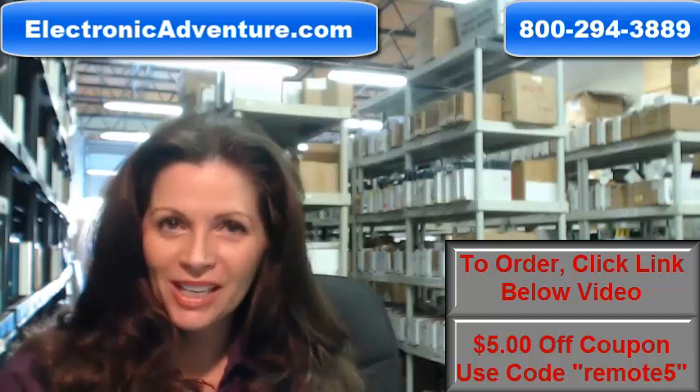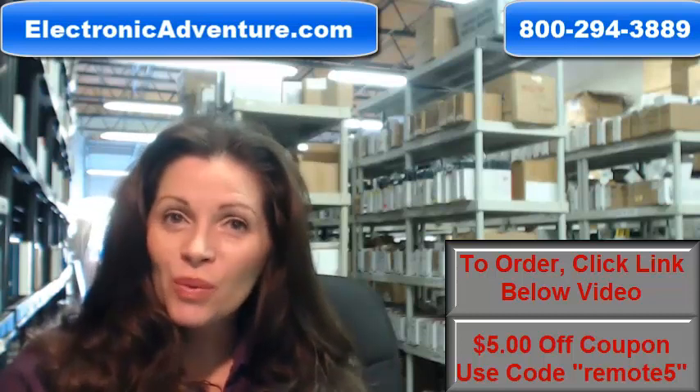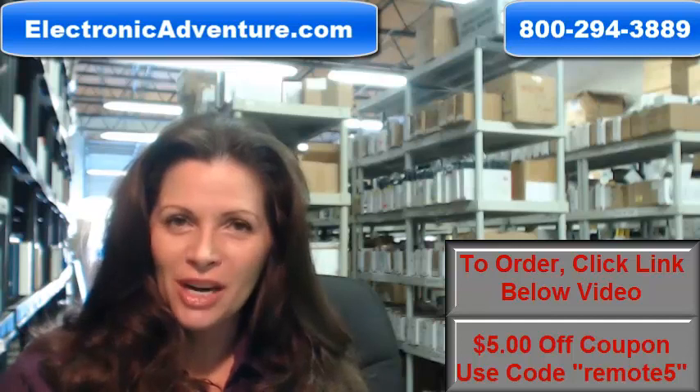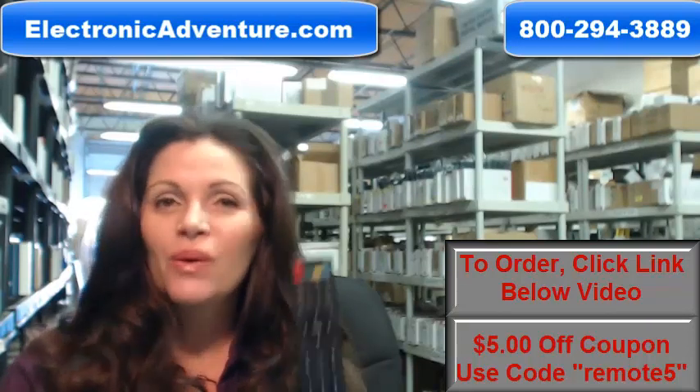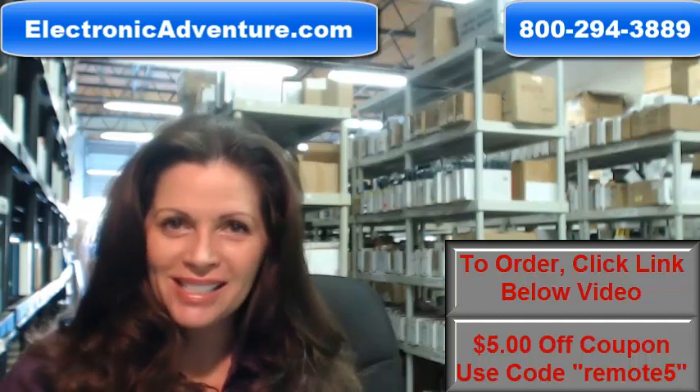Hi, I'm Carrie with electronicadventure.com where we have over 300,000 remotes in our warehouse. So whatever kind of remote you need, whether it's this one or something else, it will ship today or next business day.